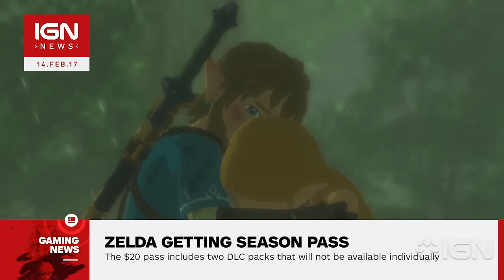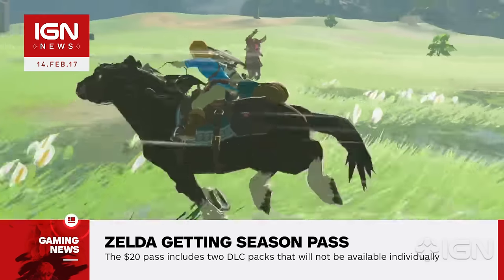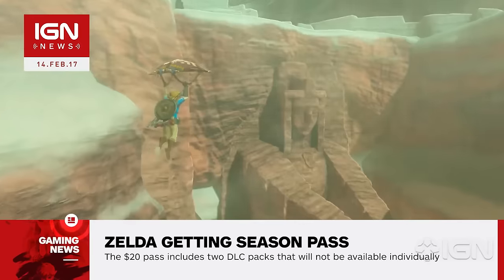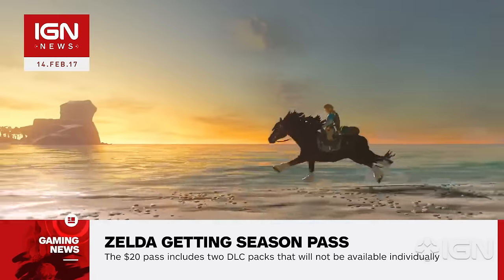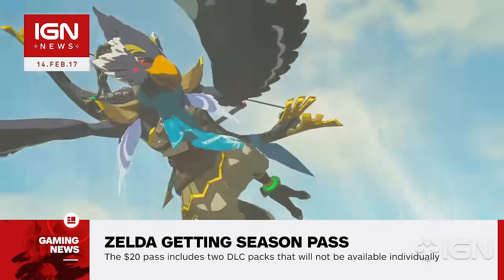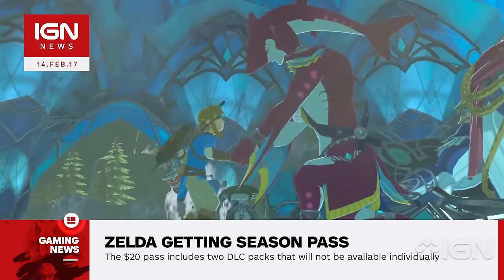The expansion pass will be available for both the Switch and Wii U. Purchasing the pass will also immediately unlock three extra treasure chests in the game's Great Plateau location. Two will contain useful items, while more unusually, the third will include a shirt with a Nintendo Switch logo, which Link can wear during his adventure.